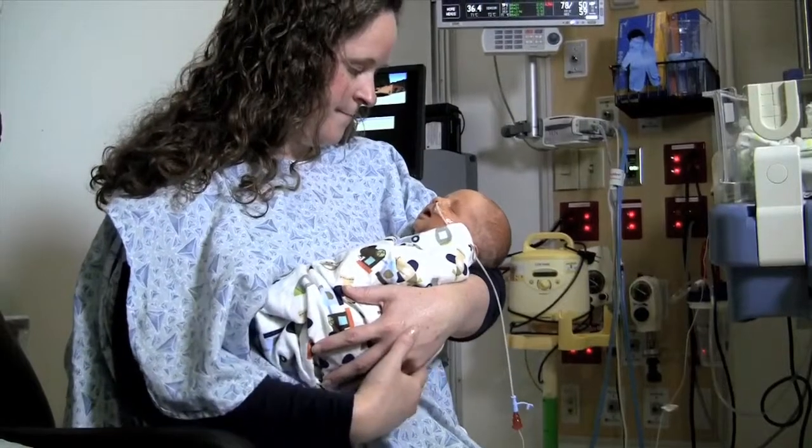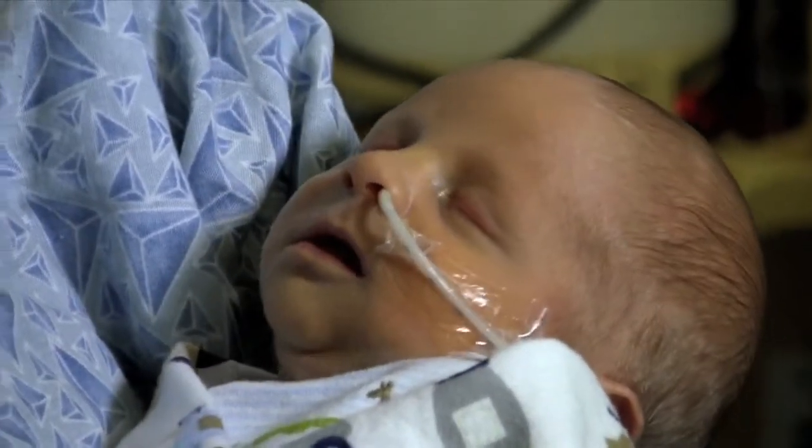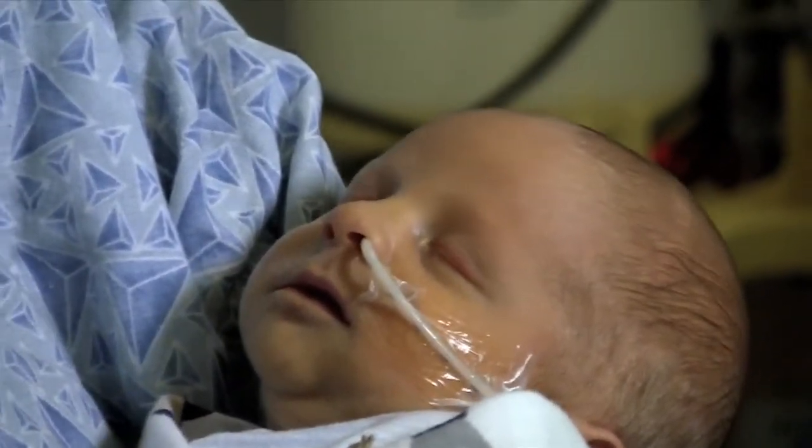Unfortunately, many of the drugs that are used in children — and they're used commonly — actually lack approval, or regulatory approval, in that age group. And so doses are actually often used based on the adult dose and then scaled by body weight for use in children.